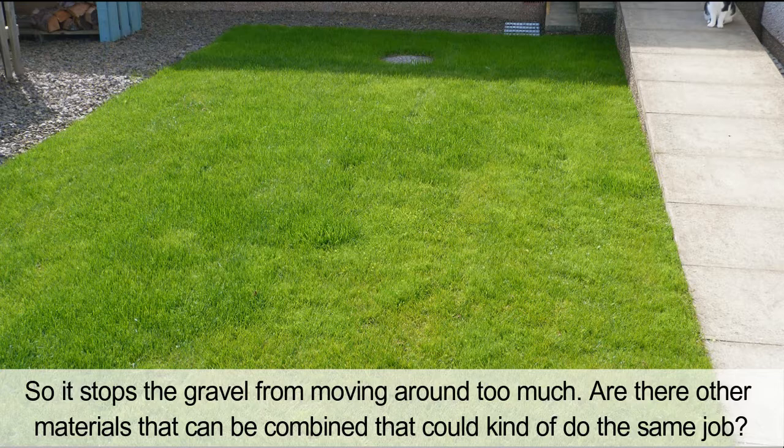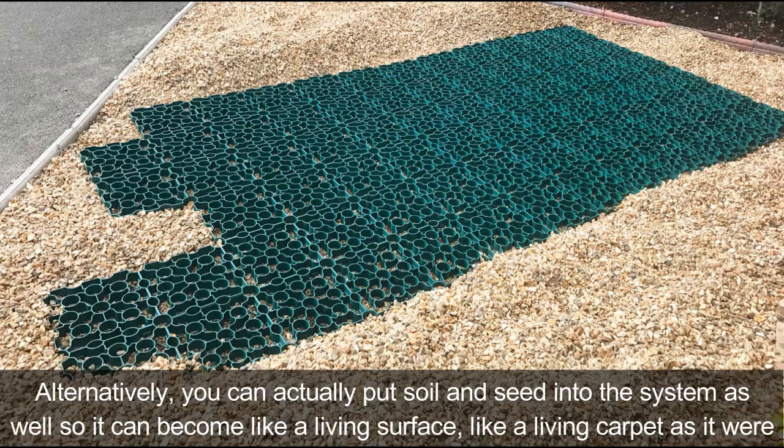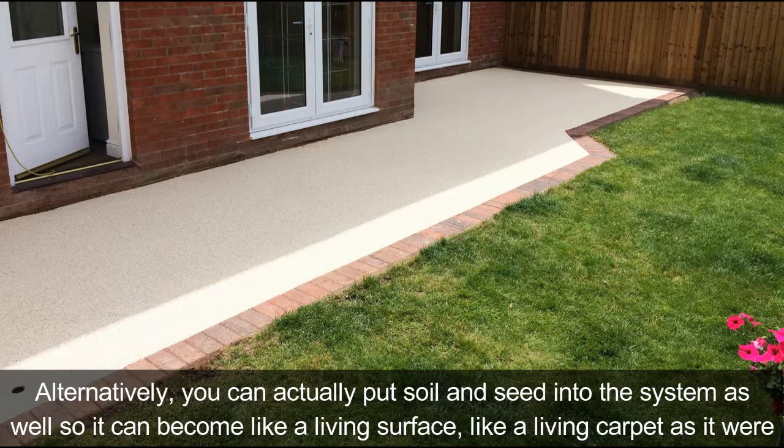Are there other materials that can do the same job? You could use any type of aggregate as long as it's not too tiny — it doesn't get squashed down into the honeycomb system. Alternatively, you can actually put soil and seed into the system as well, so it can become like a living surface, like a living carpet.